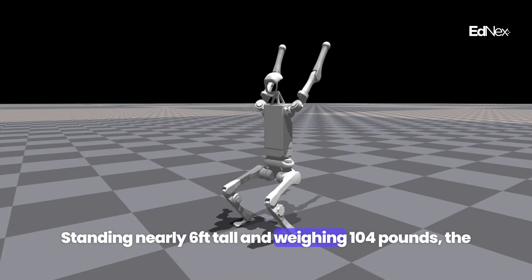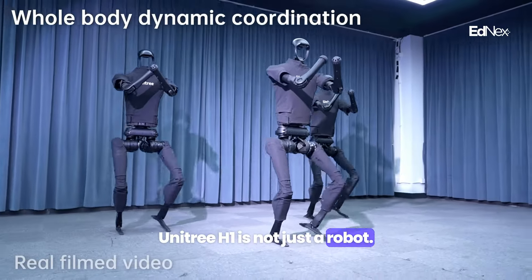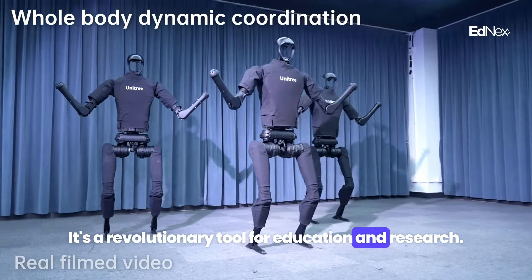Standing nearly six feet tall and weighing 104 pounds, the Unitree H1 is not just a robot. It's a revolutionary tool for education and research.